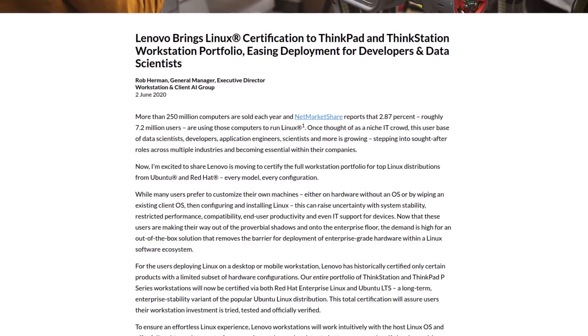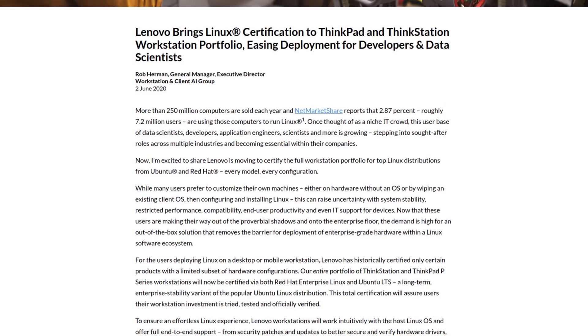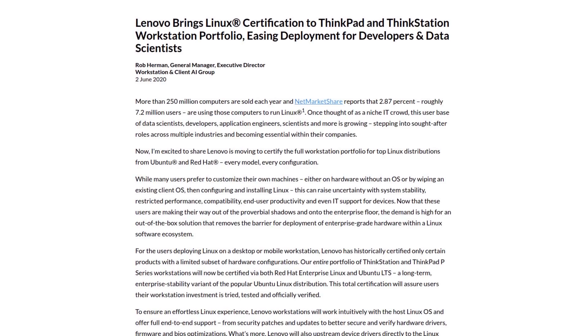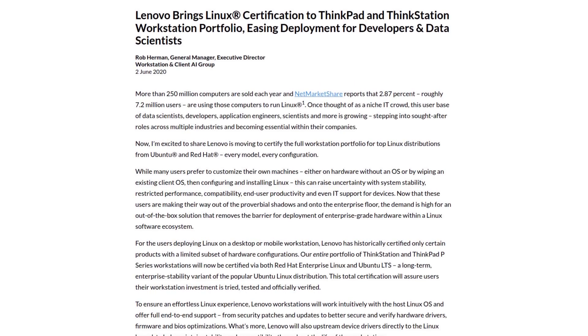There are a lot of people watching this show who would prefer to configure their own PC with Linux, and it seems Lenovo is aware of that fact. While many users prefer to customize their own machines — either on hardware without an OS or by wiping an existing client OS, then configuring and installing Linux — this can raise uncertainty with system stability, restricted performance, capability, end user productivity, and even IT support for devices.